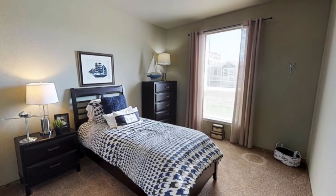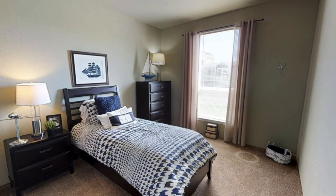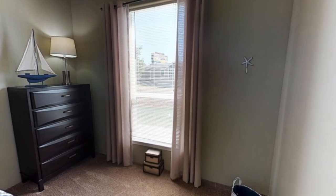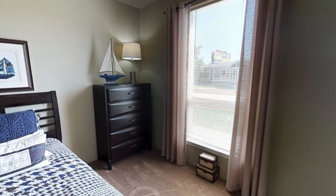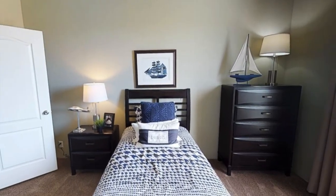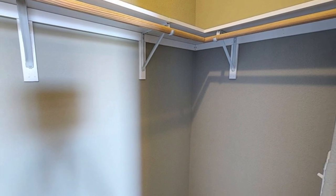Last but not least, we have the third and final bedroom, which I believe is around the same size as the previous bedroom. If I were to choose between this bedroom and the previous one, I'd probably choose this one because I think this closet is way bigger than the other one.